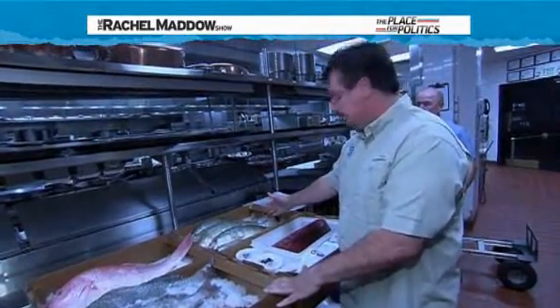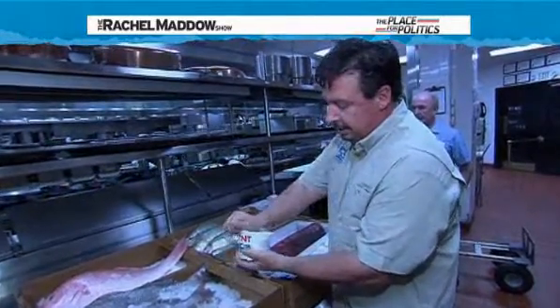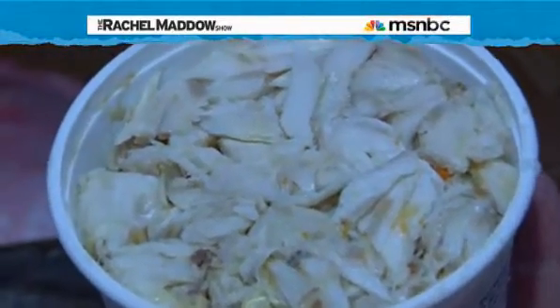It's very popular here. We also have some jumbo lump crab knuckles, caught from the blue crab, processed and steamed, and used for many of the dishes here at Commander's.